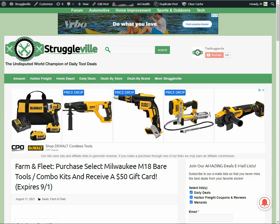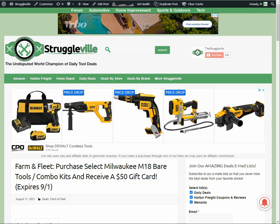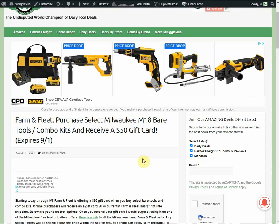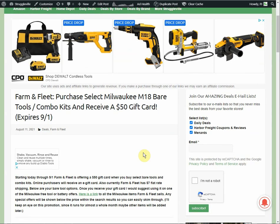Hey guys, welcome back to the Struggleville YouTube channel. This time we have an amazing Milwaukee deal over at Farm and Fleet. You'll get a $50 gift card with select purchases of Milwaukee M18 Bare Tools and Combo Kits. This deal goes through September 1st.